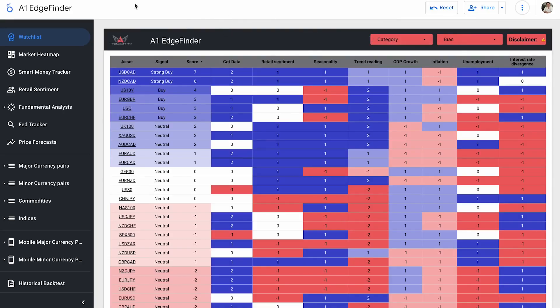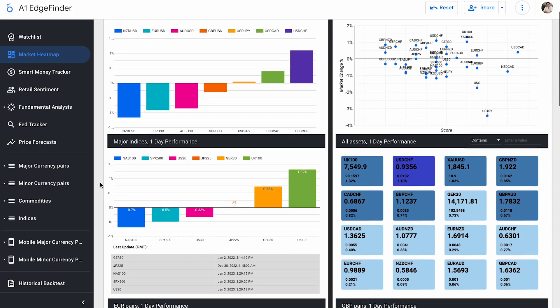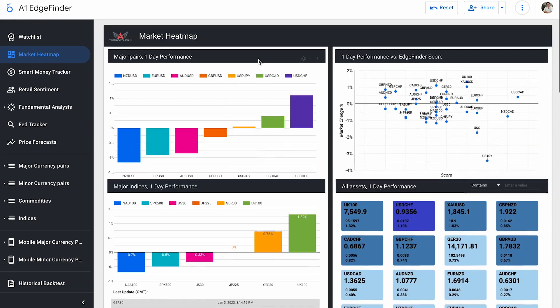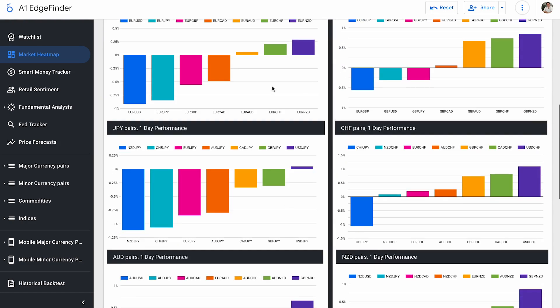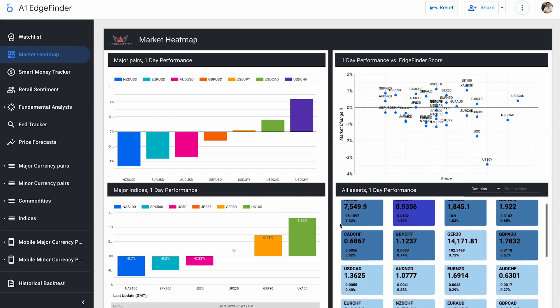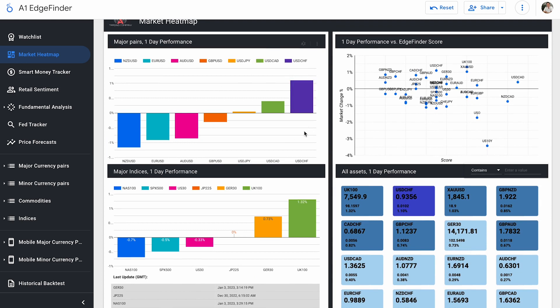All right, so here we are checking out the Edge Finder. I'm going to start off here in the market heat map — first Edge Finder analysis of the new year. Here in the market heat map, we're taking a look at our biggest movers of the day. We have all of our assets listed here: our currency pairs, our major indices, more currency pairs, and U.S. dollar up top. We're looking at how all these different assets have moved either towards the upside or towards the downside so far today.